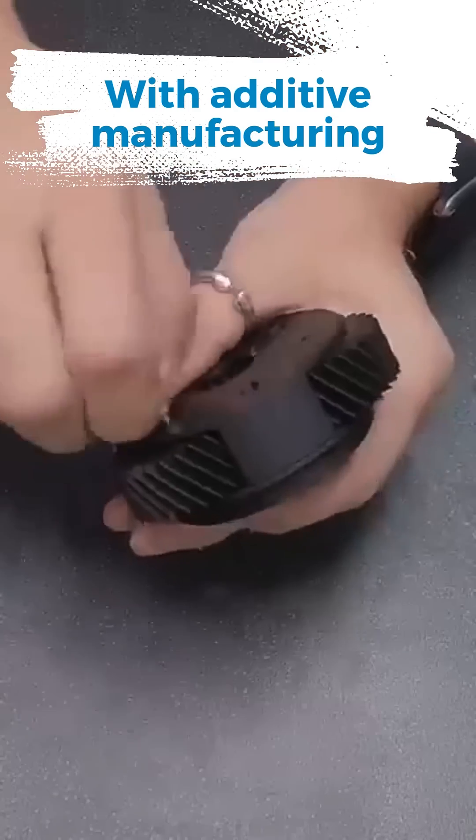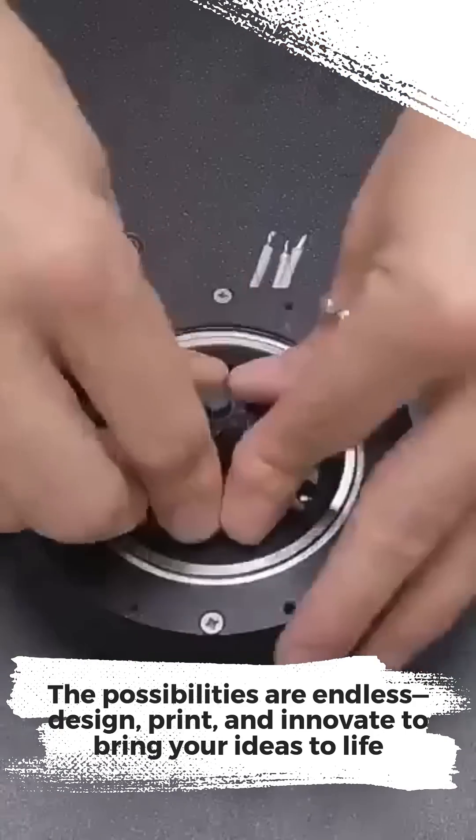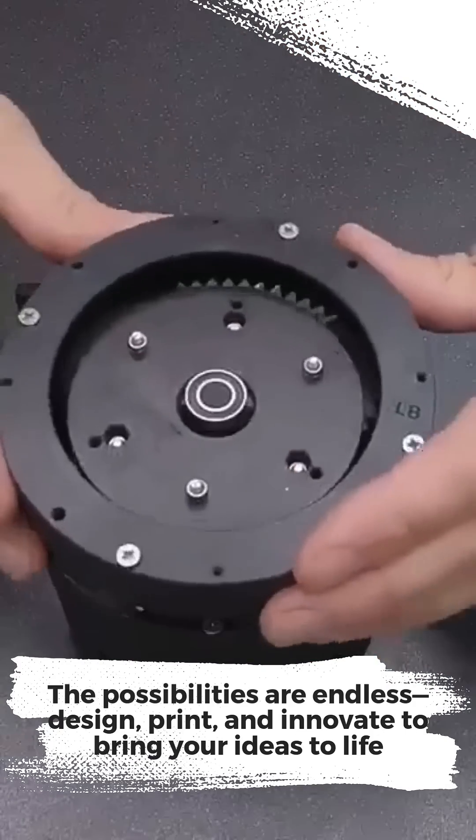With additive manufacturing, the possibilities are endless — design, print, and innovate to bring your ideas to life.